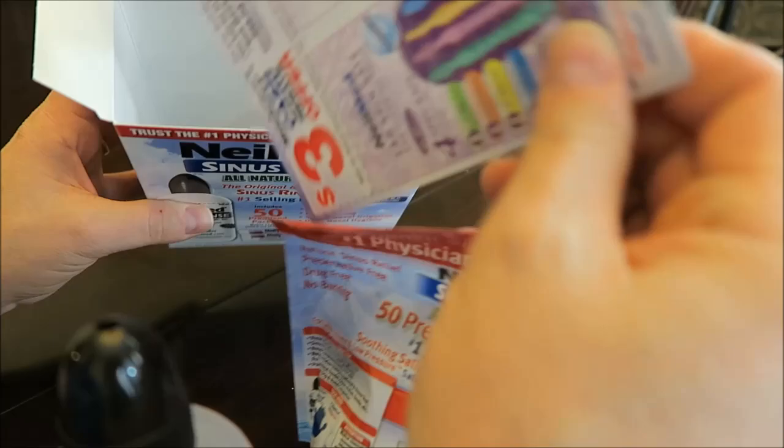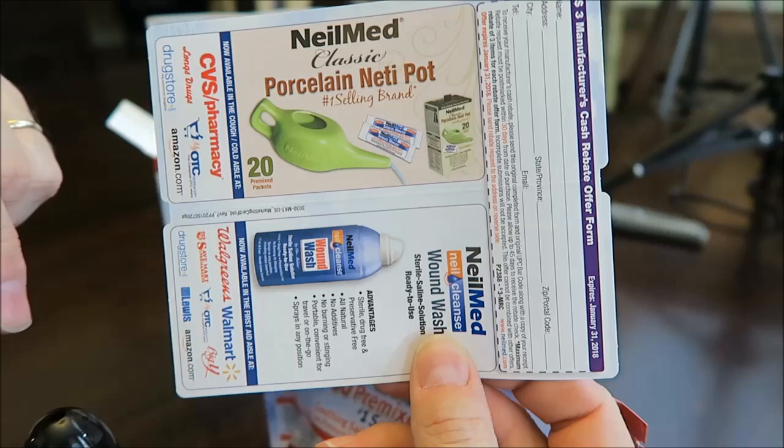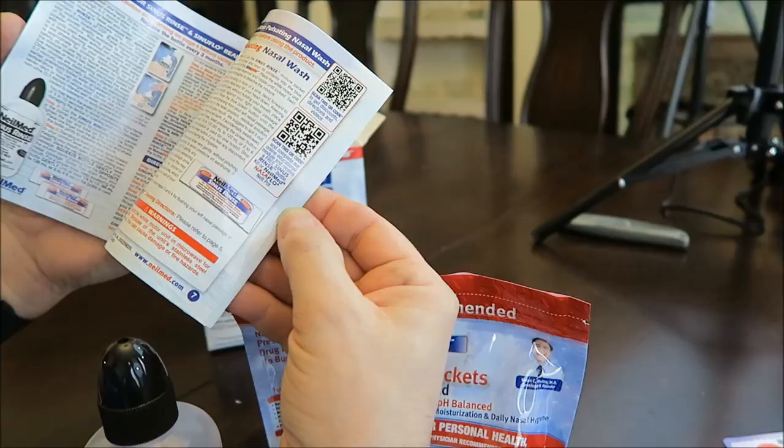I think you also get a coupon for some stuff. Yeah, that's an actual neti pot right there — so why would you get a neti pot if you bought one of these? I'm not sure. And then they've got an instruction booklet. No, it's just got the instructions printed right here on the insert.